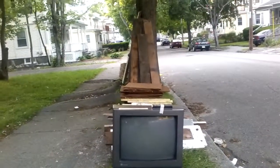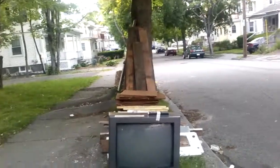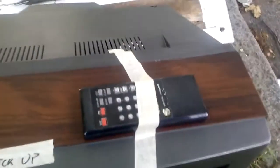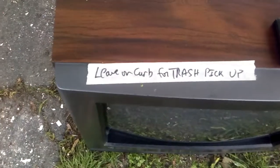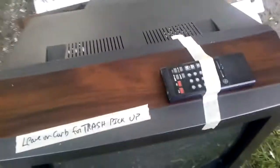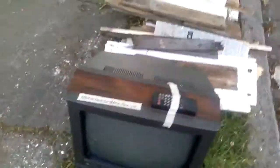Well looky here. It's junk on the street. First up we have a TV — it's a GE stereo monitor. Like stereo is something special. It's got the remote taped up there, which means it must work. But it does say leave on curb for trash pickup, so I guess next time the trash comes this will be gone. I thought they need a sticker for this kind of stuff.